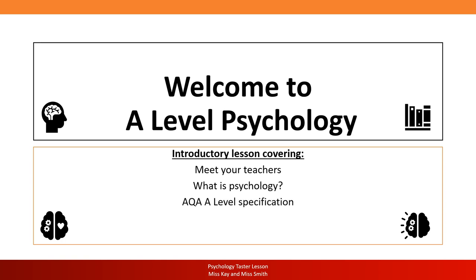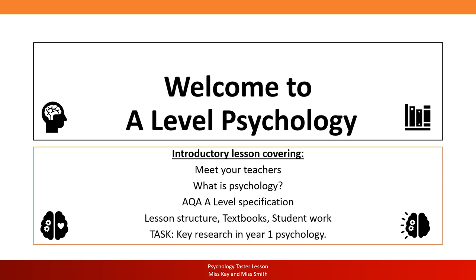We'll be looking at the AQA A-level specification, which is the exam board that we follow. We'll also look at the typical lesson structure in a psychology lesson here at Hays, the textbooks that you need, students' work, and finally we'll introduce the tasks that you need to complete by the end of this TASA day. The next slide will be videos of myself and Miss Smith introducing ourselves and getting familiar with you all.